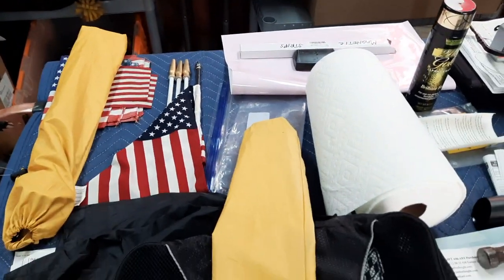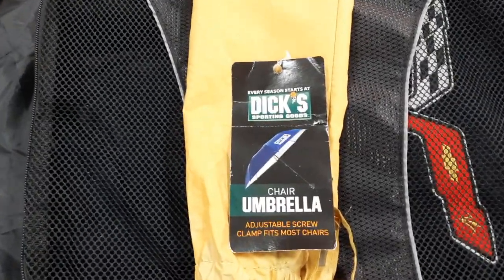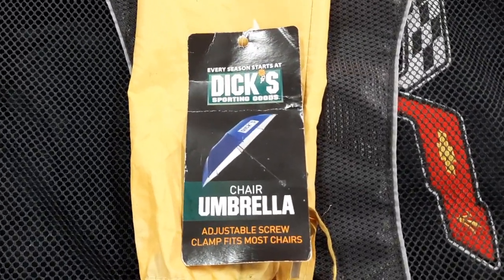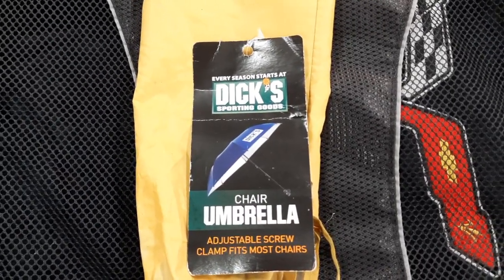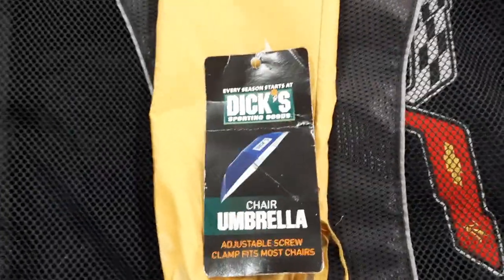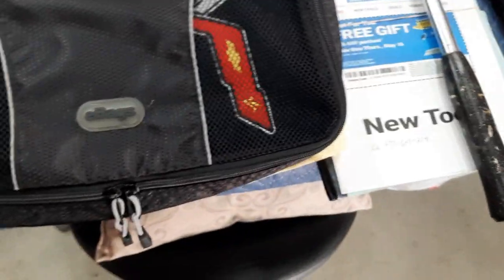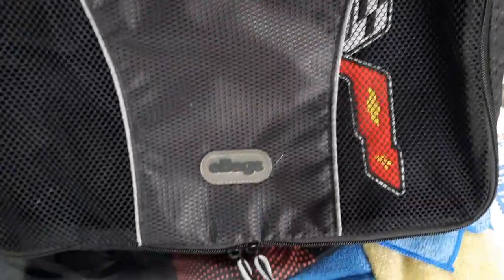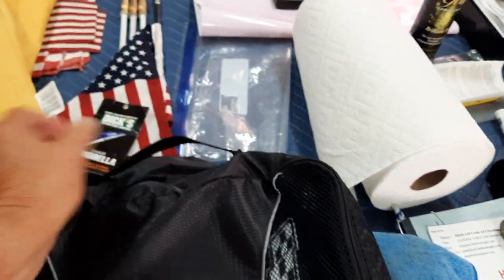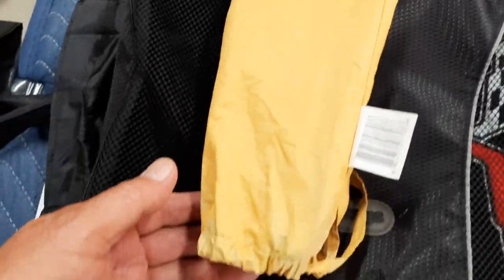Just a little addendum to my earlier videos, in case any of you are interested — the chair umbrella here is from Dick's Sporting Goods, so you can Google that. I don't know whether they still make them, but it's something to consider. Also, the seat blankets — I don't know where they came from — but there's a great little travel case to keep in the storage compartment of your vehicle, and a nice little yellow case for the chair umbrella.